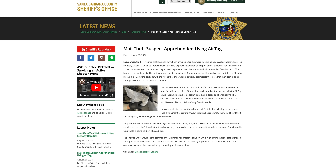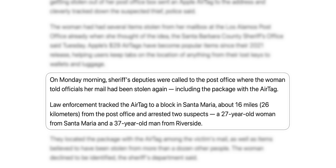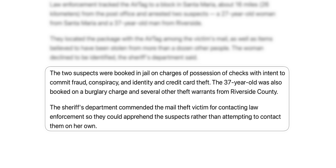To close out, a woman in Santa Barbara, California was fed up with packages being stolen from her post office box, so she placed an AirTag in a package and shipped it to herself. Sure enough it was stolen, and she contacted the Santa Barbara Sheriff's Office, who tracked the AirTag to a location in Santa Maria 16 miles away. This led police to two suspects — a 27-year-old woman and a 37-year-old man — who were booked on charges including conspiracy, identity theft, and burglary. Stolen items from over a dozen other victims were also recovered.